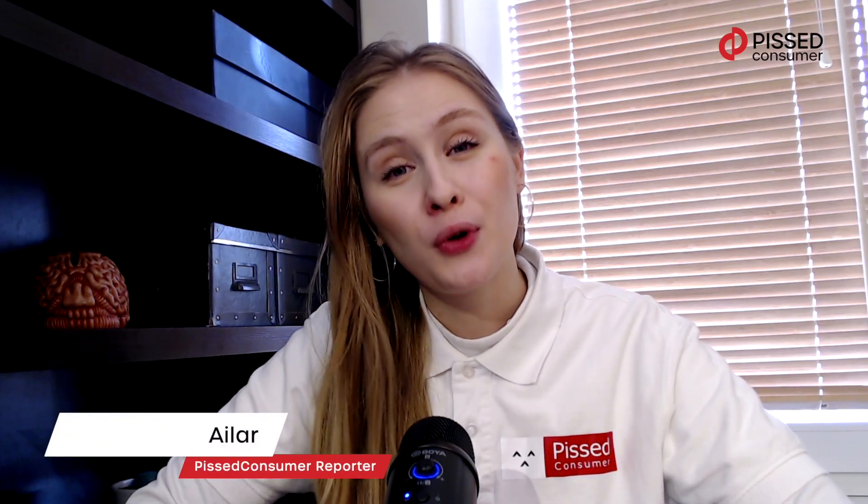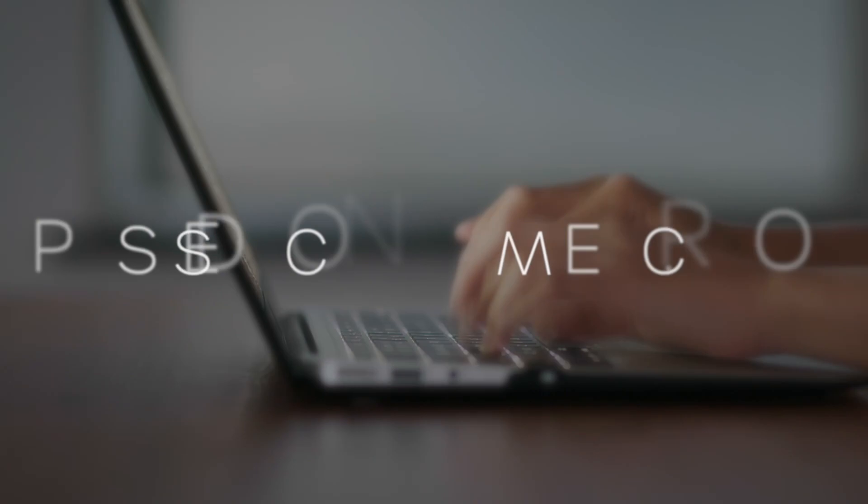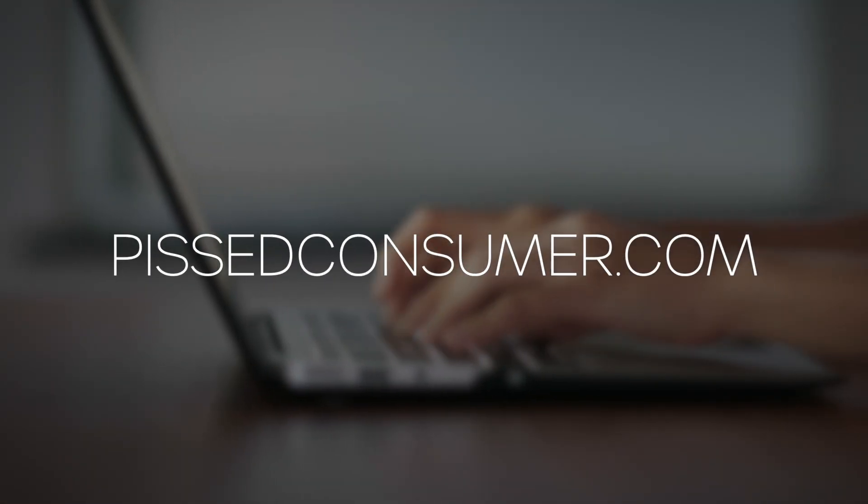Hi guys, this is Eilert and welcome to Peace Consumer Channel. Today we're going to talk about a very important topic: generators. That's why we have a very special guest with us tonight, Jeff, more known by the name The Deaf of Tools. Hi Jeff, thank you so much for taking part in this talk. Let me start by asking about yourself and your experience as a home tool expert.